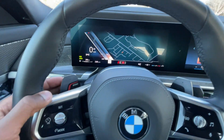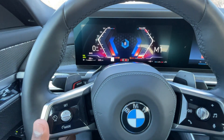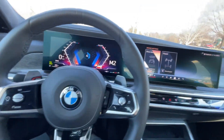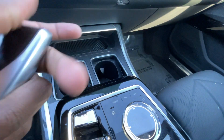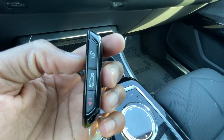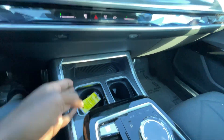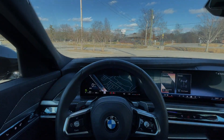The paddle shifters are pretty neat — you can actually hold one down to activate a boost function, and it gives you that for about 10 seconds before it goes away. Let's take a quick look at this key fob, which is pretty interesting. And now we're going to take this 2023 BMW 740i out on the road for a test drive.